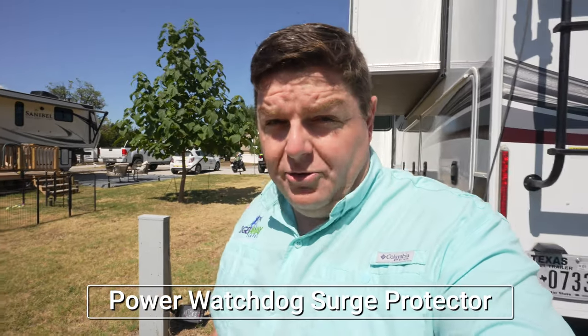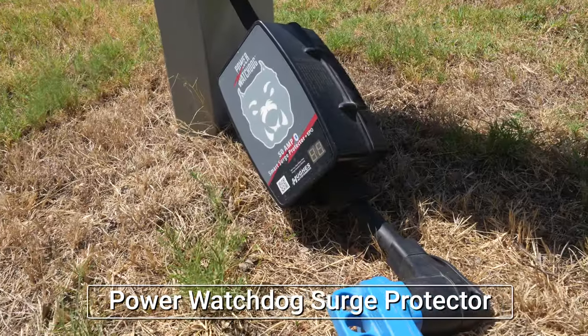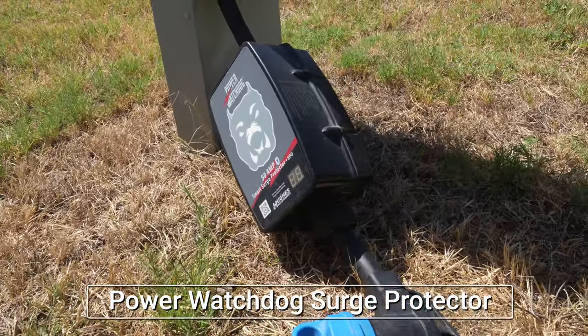Coupled with our off-board generator, we can always recharge when needed. This has been the upgrade I didn't realize I wanted, that I actually wanted very badly, and I'll never live without it now. Back here by our pedestal, one of the other power upgrades we did was a Hughes Autoformer's Power Watchdog EPO — that's a surge protector — and just in case there's a massive power issue, it'll cut off power to the rig automatically.